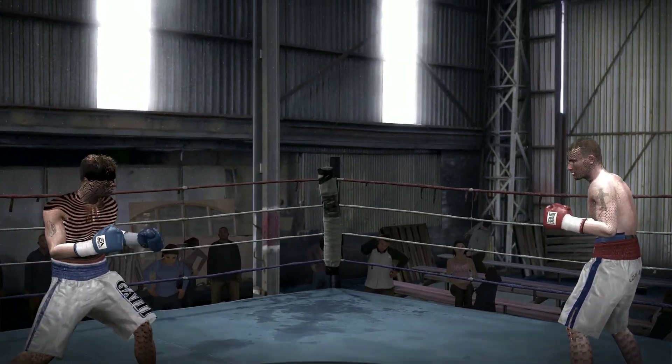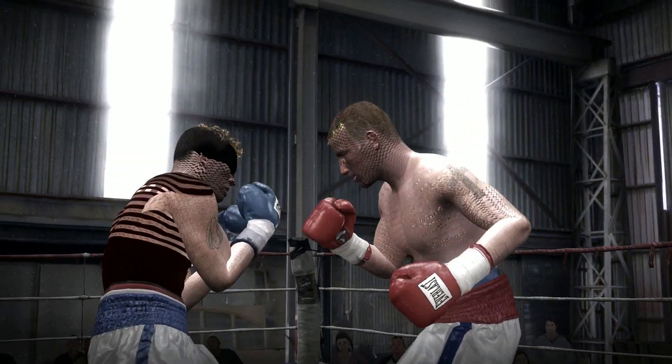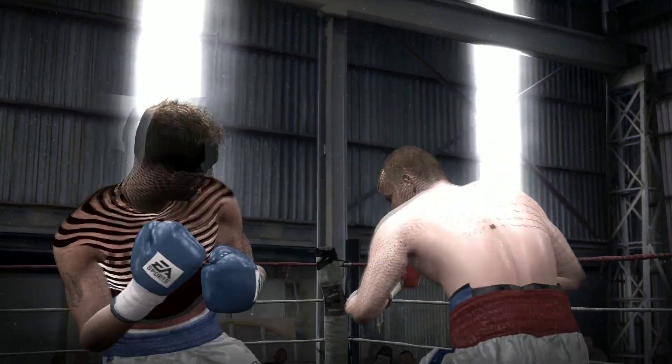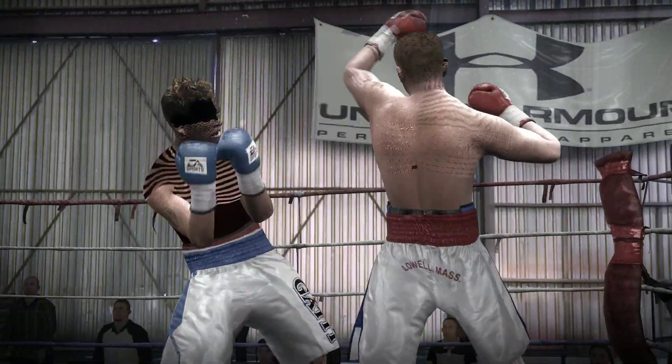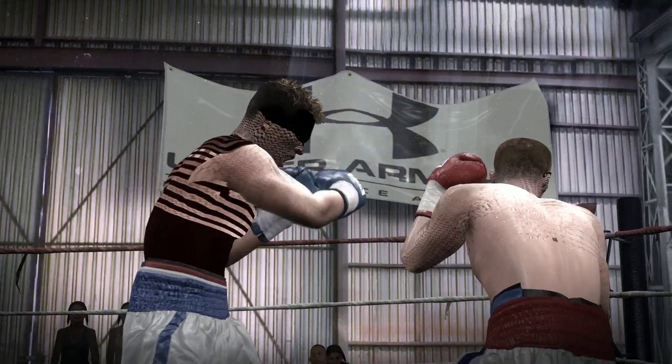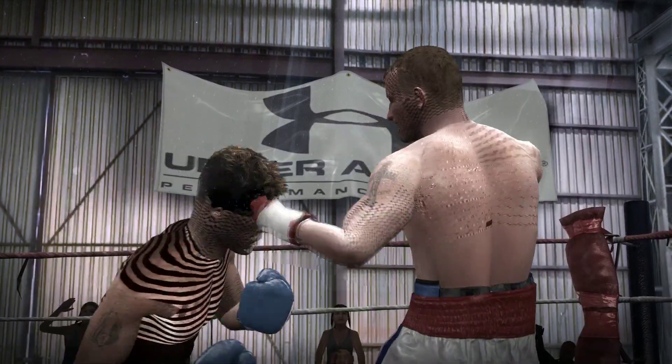Round two is underway. Gatti launched a counter-uppercut as his opponent tried to work inside. Thunder's tried to jab upstairs, setting up with his jabs.